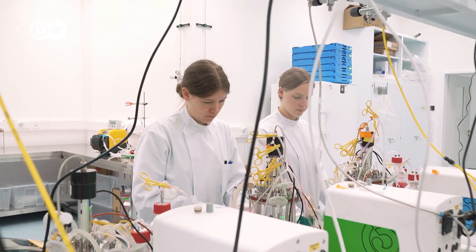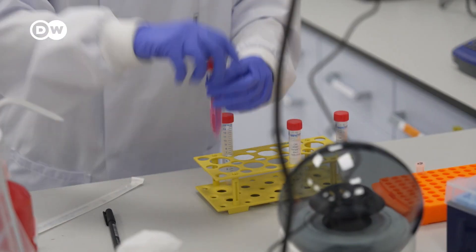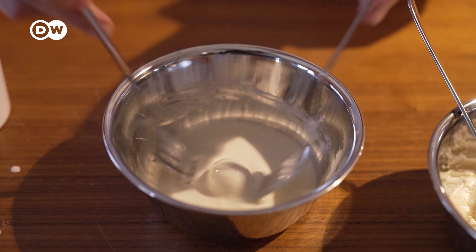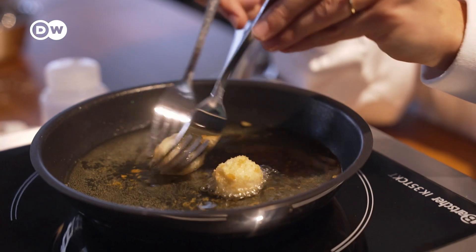Blue Seafood, a start-up in Hamburg, northern Germany, has revolutionary plans to put the first lab-grown fish fillets on the market. They still have a way to go, but they have rolled out some fish sticks and fish balls — a new concept for nutrition.